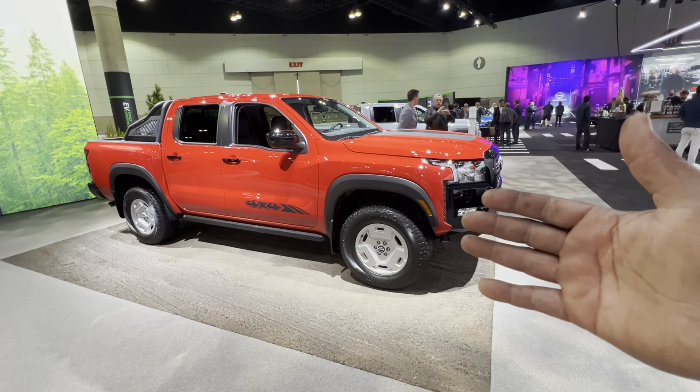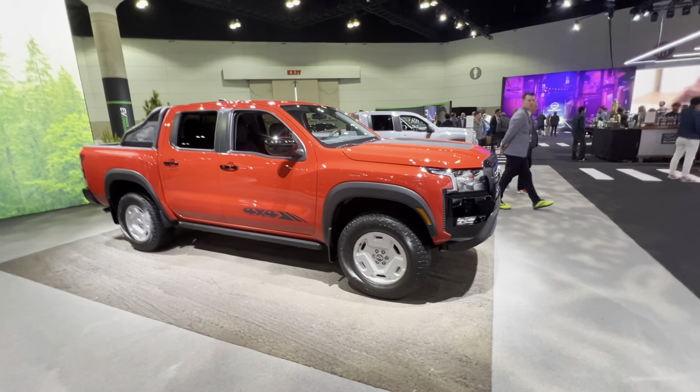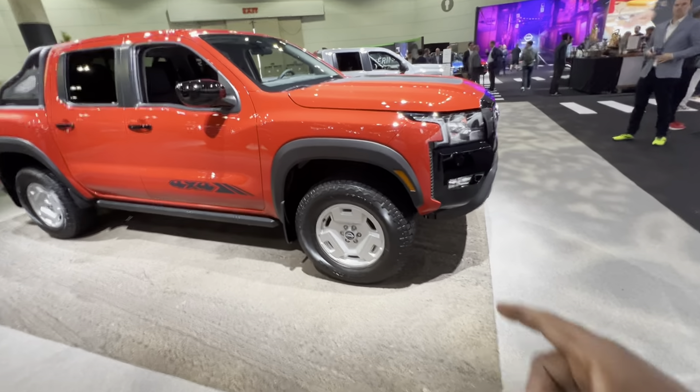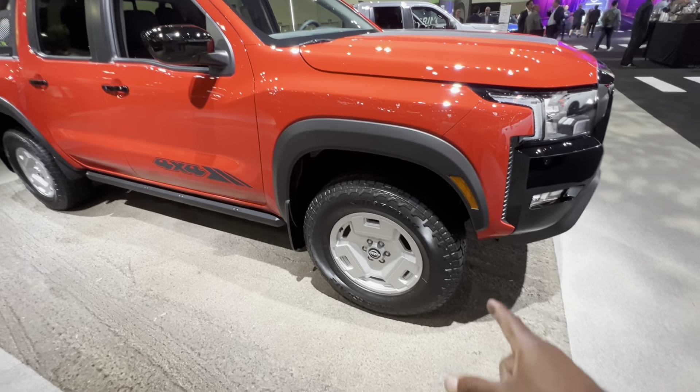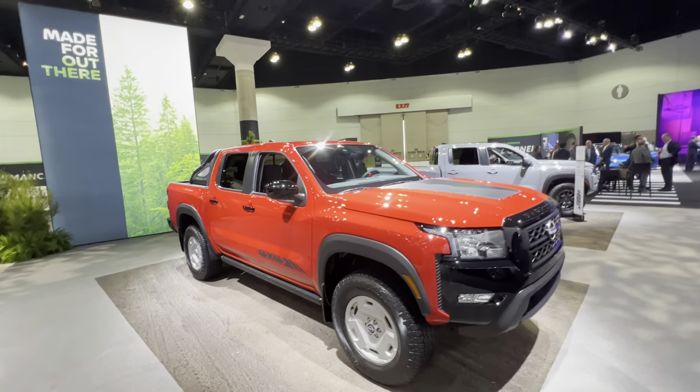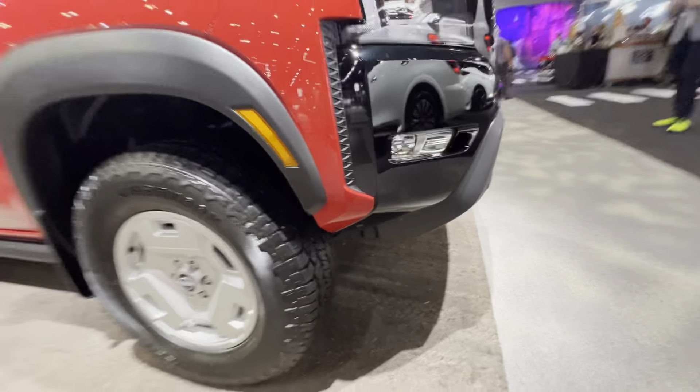Right here we have a homage to the Nissan hard body, and if you're old school you remember those rims from that old Nissan hard body. This truck looks really good in the red — you can see the four-wheel drive graphics, and the front bumper has a cut-off section to give it a little more clearance off-road.